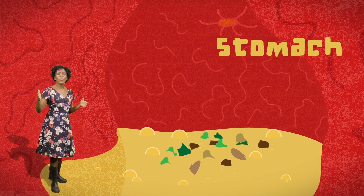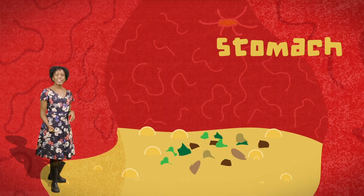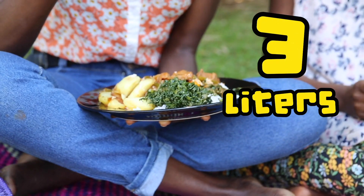This is the stomach. When empty, it's about the size of your fist. But an adult person can load it up with food to up to three liters.